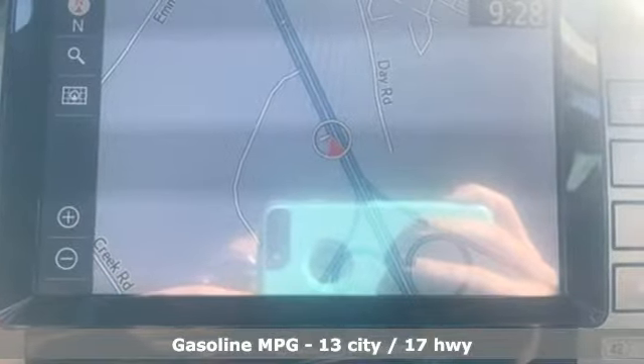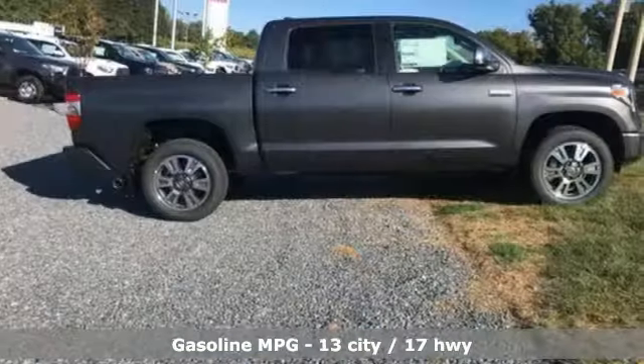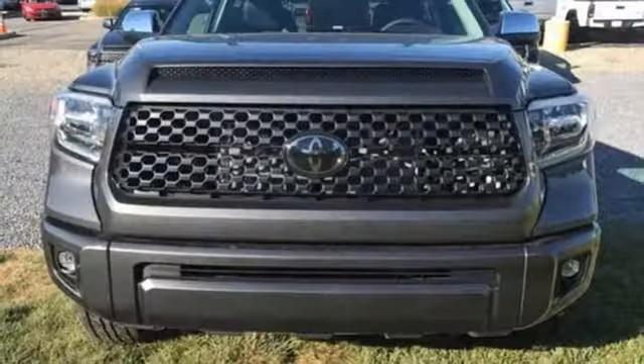A great vehicle is comprised of great features like these: V8 engine, electronic shift on the fly, automatic transmission, trailer brake controller, streaming audio.